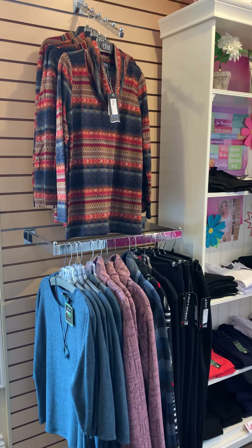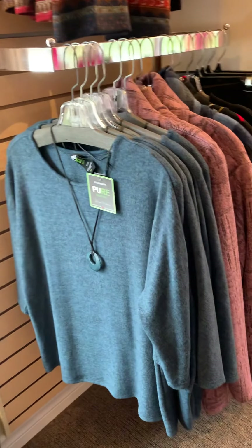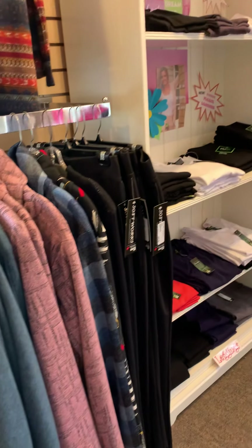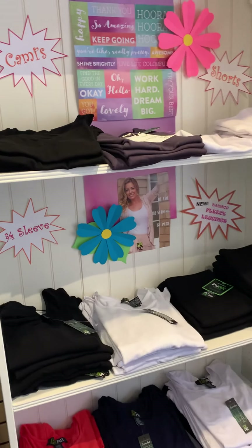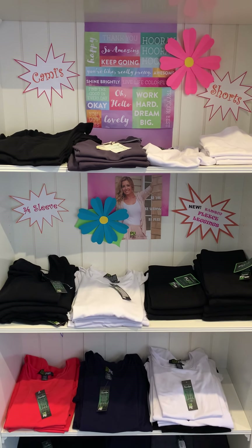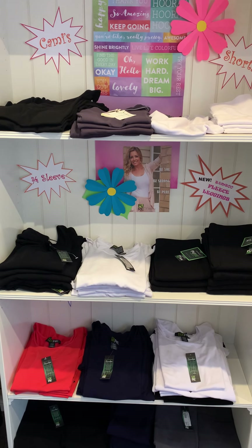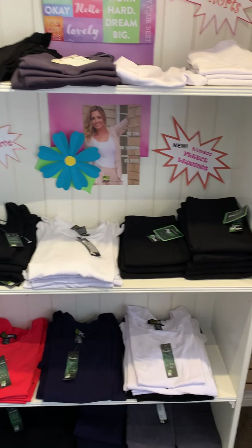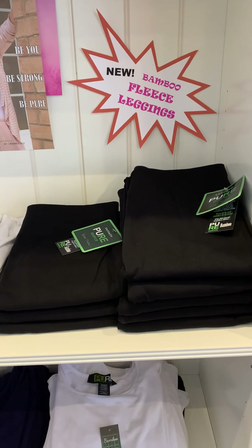Lots of great new arrivals from FDJ French Dressing. We have beautiful styles from Pure Essence and Softworks, which are all Canadian designers made in Canada, which is awesome. We also have our bamboo collection, with layering pieces for the season — camis, shorts, three-quarter sleeve tops, and something new: bamboo fleece leggings, which are absolutely incredible.